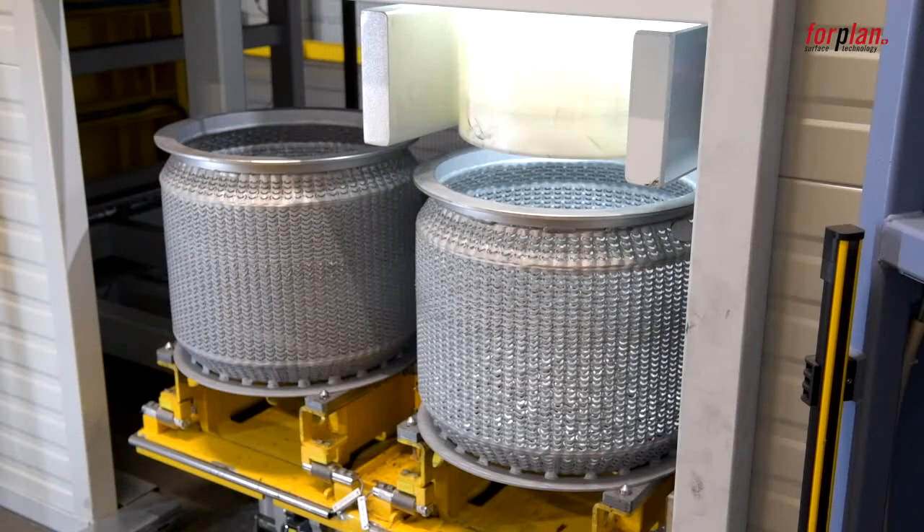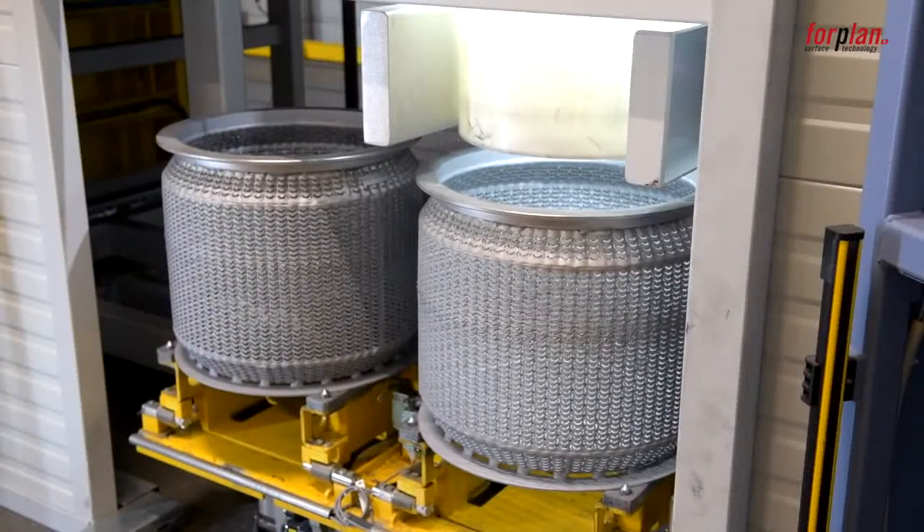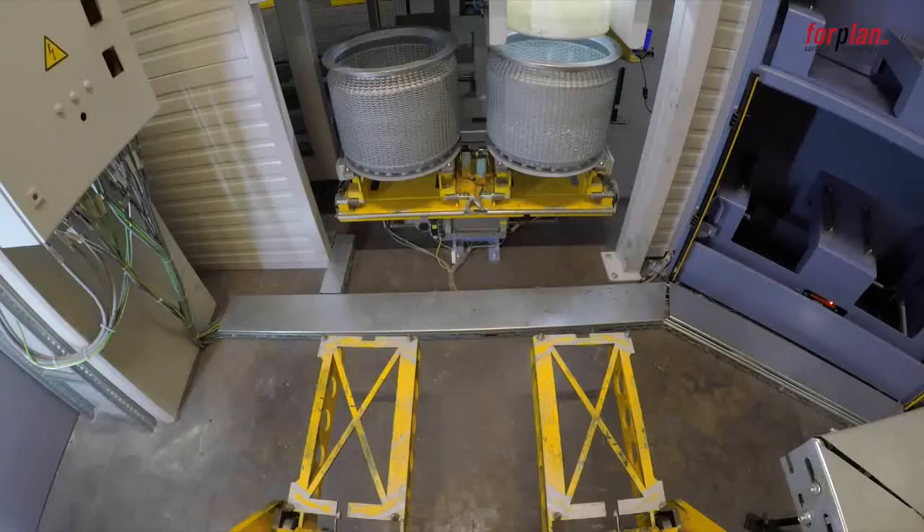One batch consists of two baskets. The bulk goods are filled into the baskets and weighed at the same time to make sure that both baskets have the identical quantity of bulk goods.